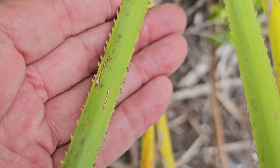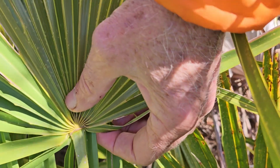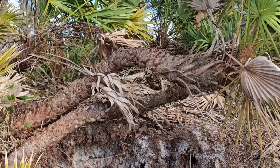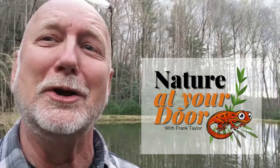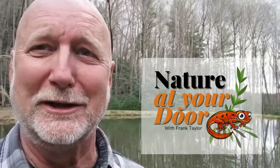Today's episode is about the saw palmetto, and for me it was fascinating from a biological perspective and plant ecology. But when I looked it up online, the first 30 or 40 results on Google were all from medical sites touting its medical value. Today I'm going to show you a little about this plant in its native environment, talk about its biology and a little about its medical value — so stay tuned. Right here in your backyard, you never know what you're gonna find.